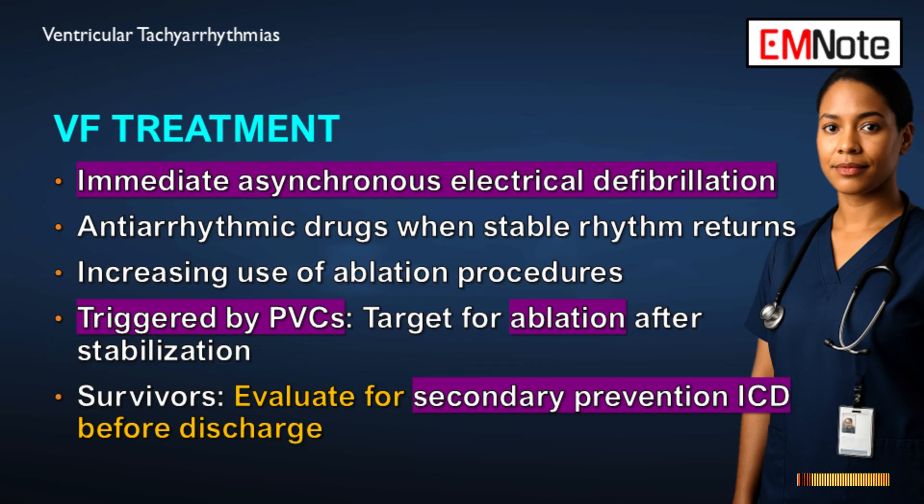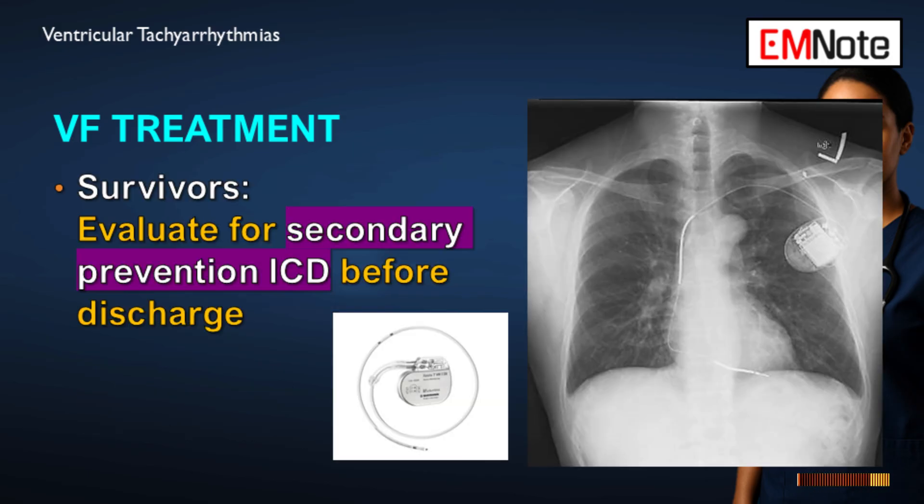After all acute measures, every single patient who survives a cardiac arrest from a ventricular arrhythmia must be evaluated for secondary prevention — specifically to determine the need for an implantable cardioverter-defibrillator before they leave the hospital.